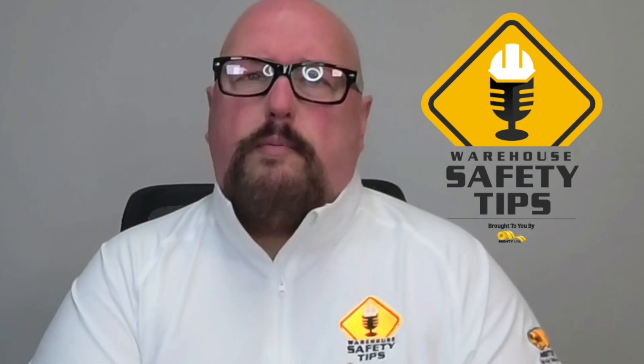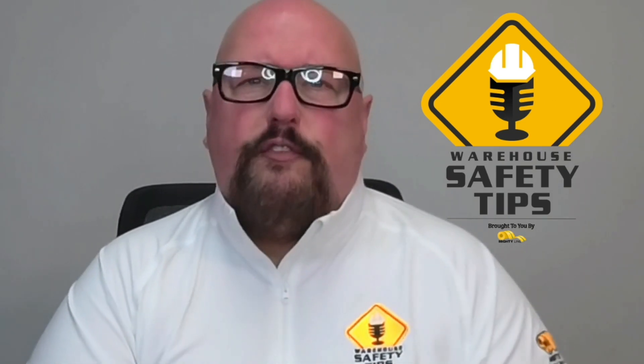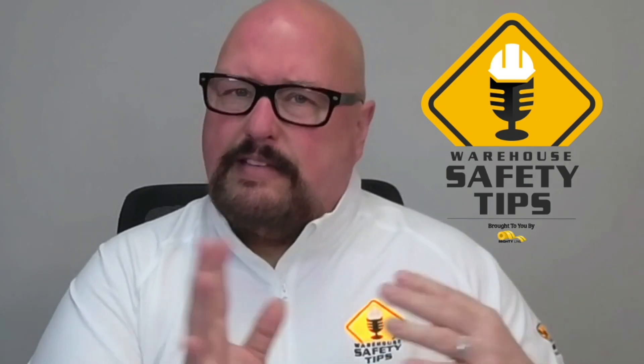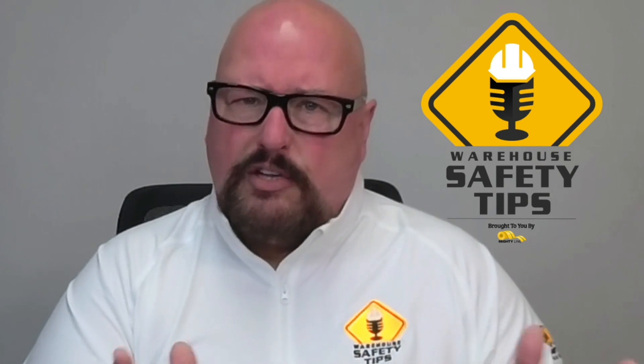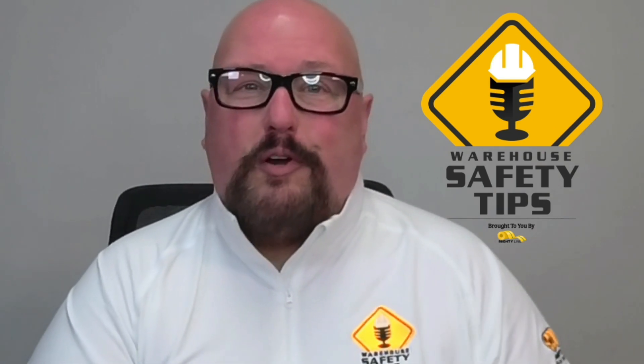Thank you very much for being part of another episode of Warehouse Safety Tips. We appreciate you being here every week. We thank you for staying safe and keeping you and your fellow employees as safe as they come in as when they go home. Until we talk to you next time, have a great day, stay safe, and here's a word from one of our sponsors.